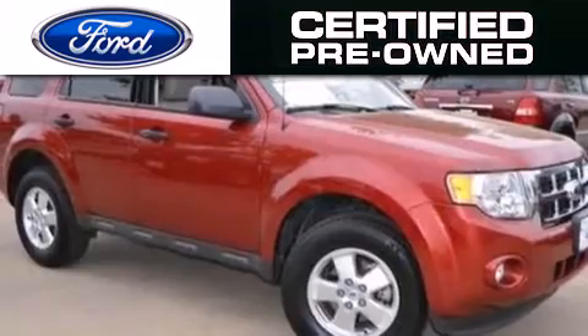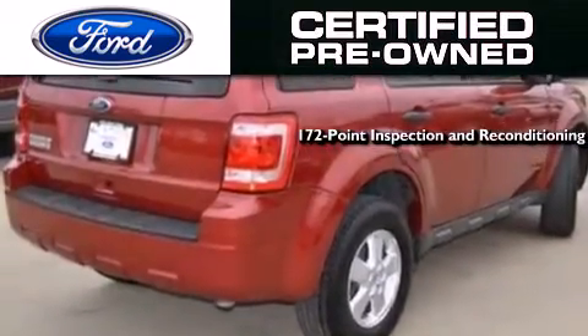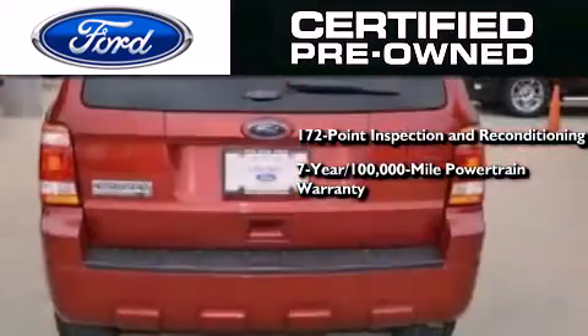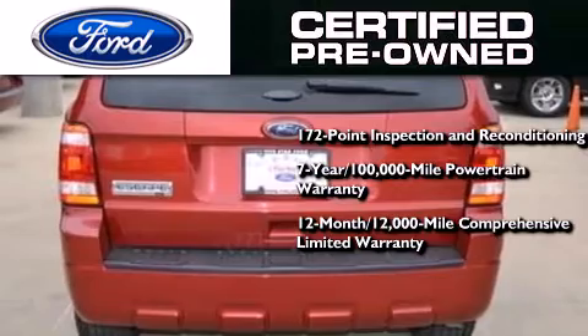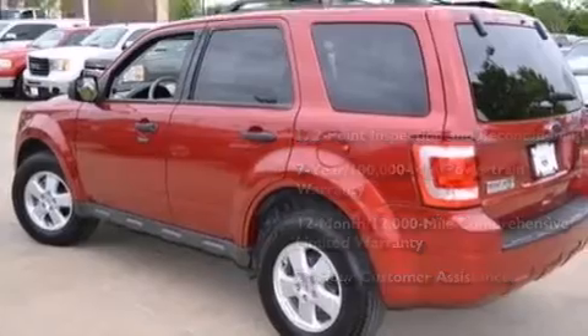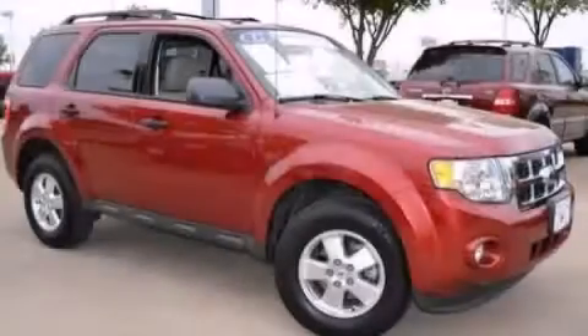The Ford pre-owned certification includes a 172-point inspection and reconditioning process, a 7-year, 100,000-mile powertrain limited warranty, and a 12-month, 12,000-mile comprehensive limited warranty, plus Ford Motor Company's 24-hour roadside assistance program. Contact us today to schedule your opportunity to see this automobile in person.